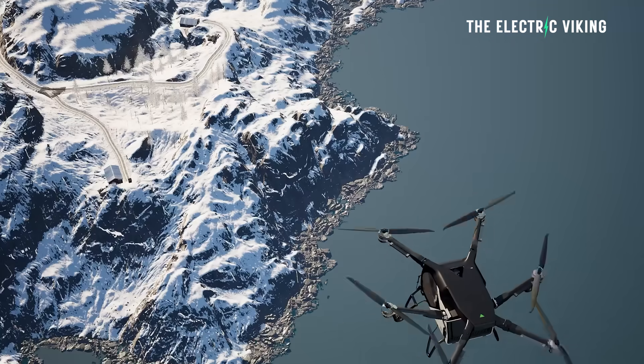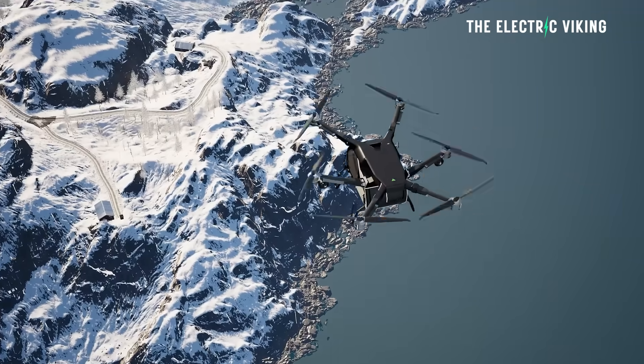Its main rival in China is XPeng's Aero HT flying car, but those are $166,000 US dollars — for the price of one of those you can get three flying motorbikes and have fun with your friends. In all seriousness, I think these will work and I'm a huge fan. These things won't be very common for probably 10 to 20 years, but eventually our grandkids will be flying around in them — that's going to be crazy.